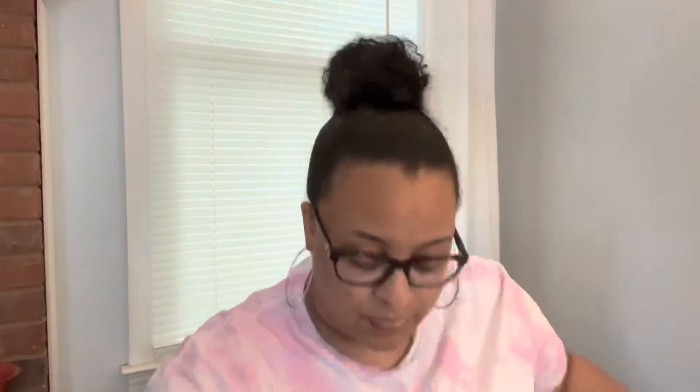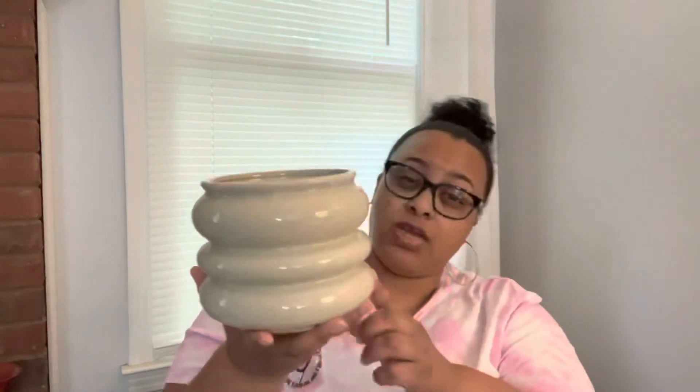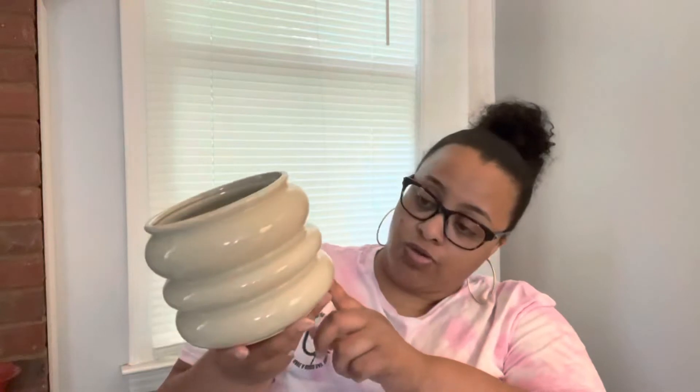I got this little cute candle holder — I think it was maybe five dollars, so that was cute. Then I got a little ceramic vase. My colors for the house are going to be cream, black, with a little bit of sage green, and this vase is a greenish color. It was only six bucks, so I got that.